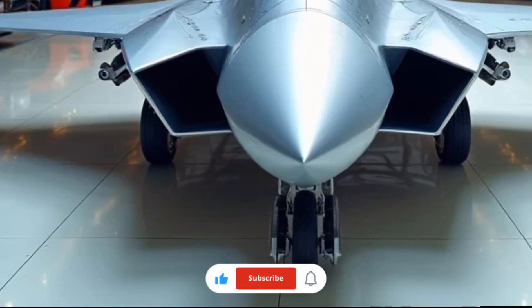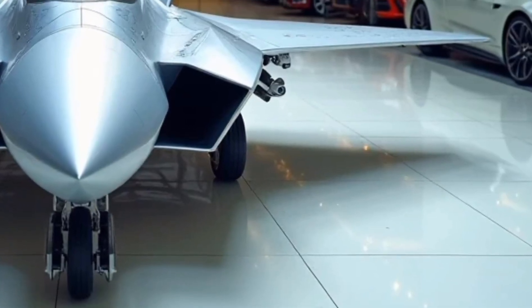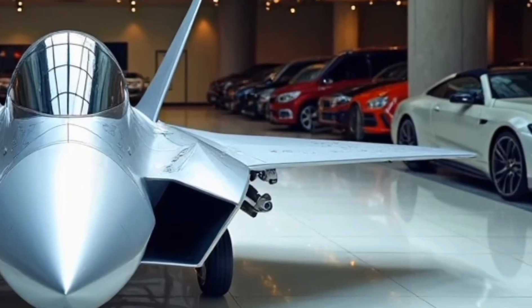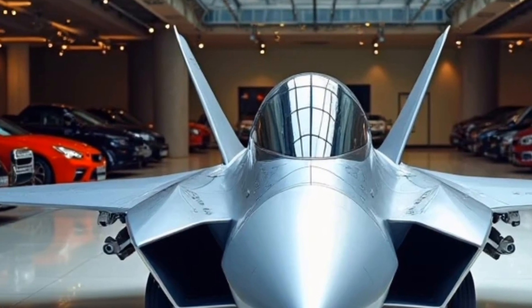Welcome back to Trading Cars, the channel where we explore the most powerful and advanced machines from around the world. Today, we're taking a closer look at Russia's pride in next generation air combat technology, the 2025 Sukhoi Su-57.